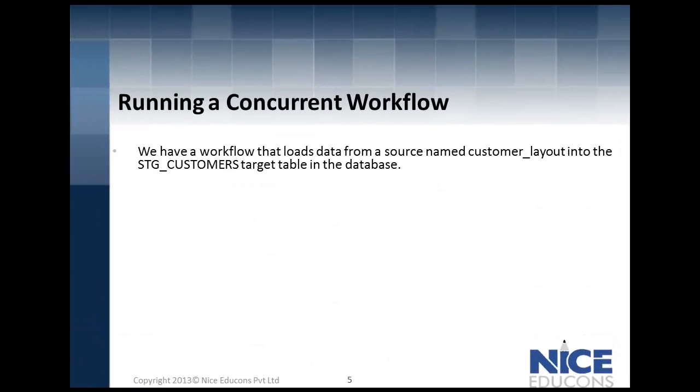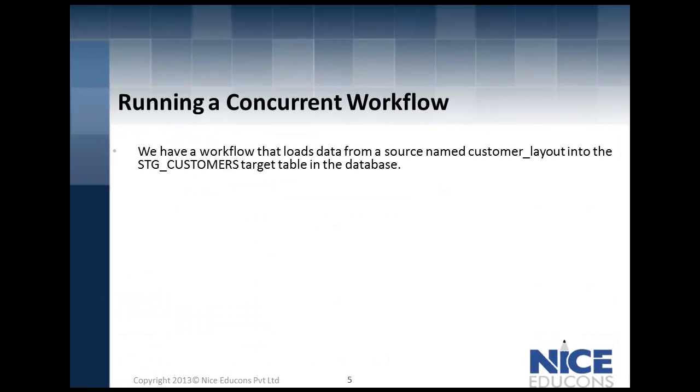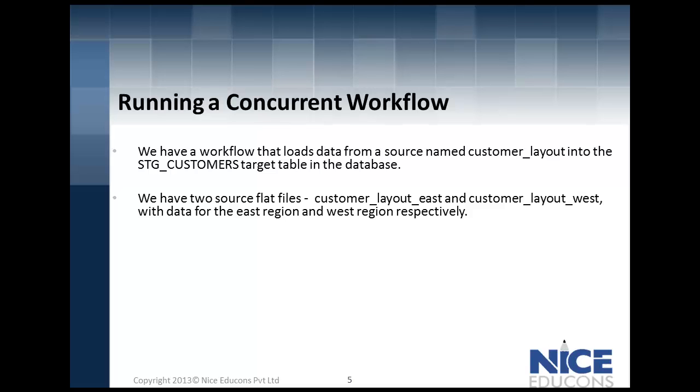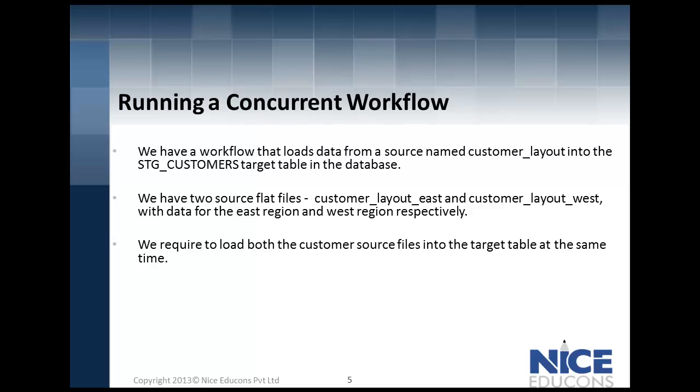That is when you can configure a concurrent workflow. We have a business requirement to load data from the source system customer_layout into a target table in the database, stg_customers. We have two source flat files coming from the east and west regions respectively, and we need to load both customer source files into the target table at the same time. We will see how to configure the workflow to be executed concurrently.